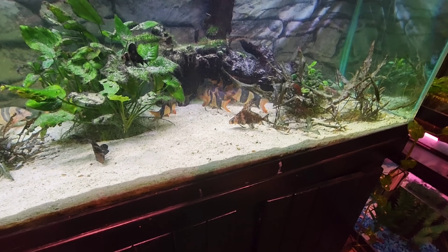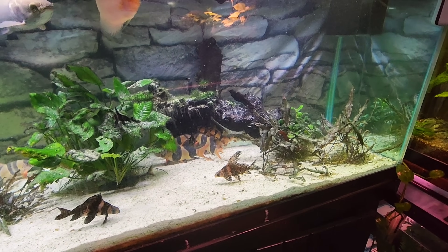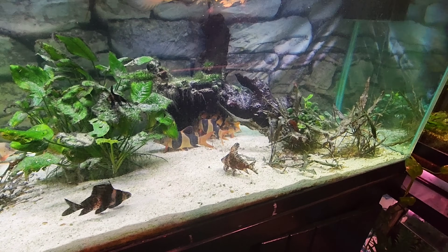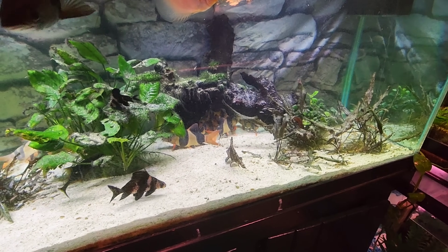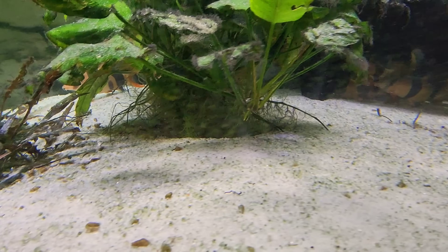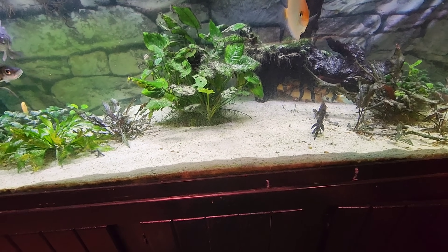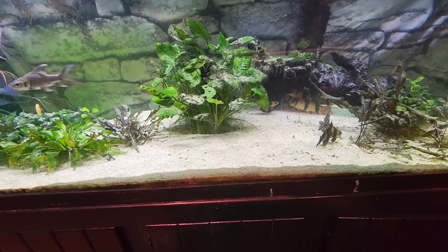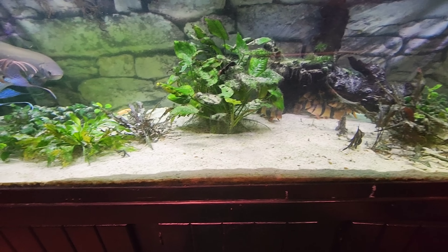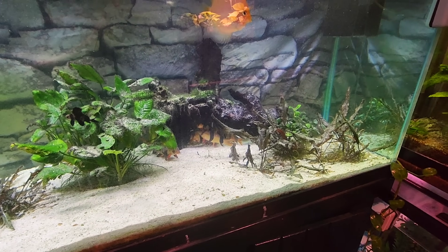Now you can see a lot of the clown loaches out. That's why I love watching this tank. You can come out here and sit here, and things will just change — the scenery changes. You don't see any discus, and then there's an elephant nose in there, right under there. And there's an albino cory cat.